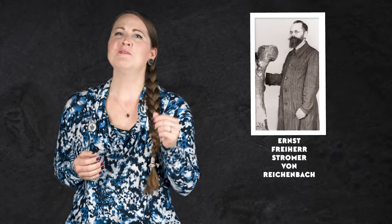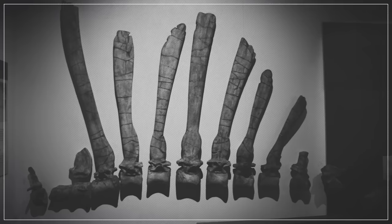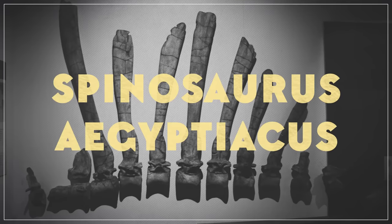It was later described in 1915 by a paleontologist with the awesome name of Ernst Freiherr Stromer von Reichenbach. Stromer named the new dinosaur Spinosaurus aegypticus, Latin for Egyptian Spine Lizard. And for a long time, that name was the only information you could find about Spinosaurus.